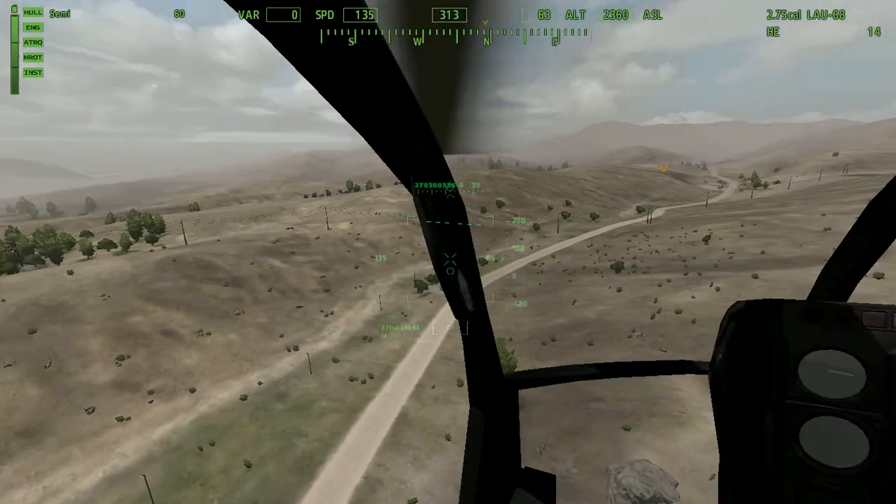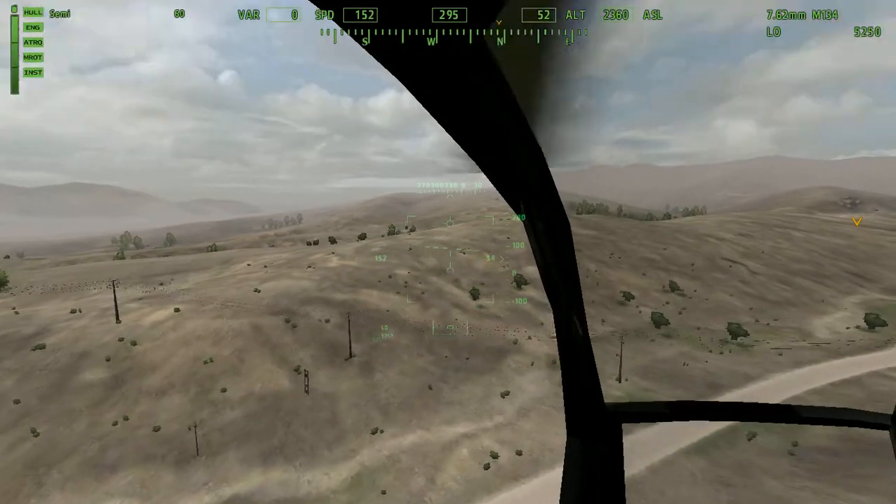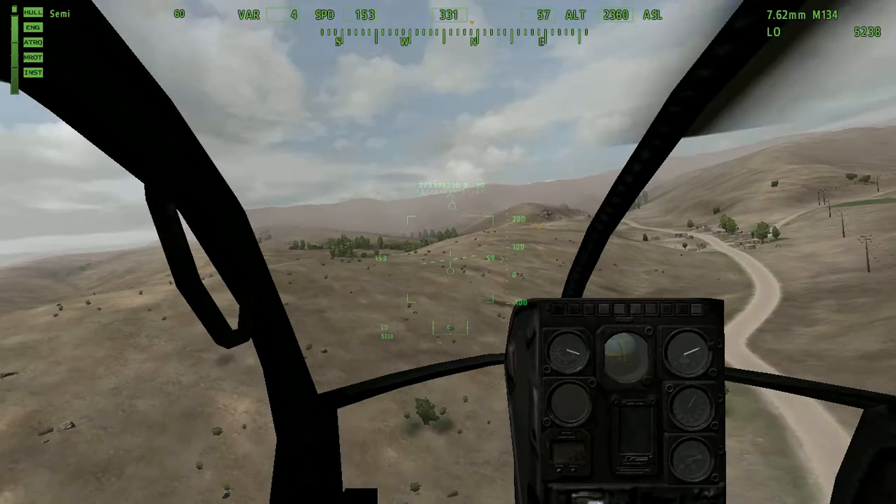Now, one thing I really like about it is it's not like all the other HUDs, where if you move it, the guns will actually for some reason go over there. If I fire, it'll go straight that way — it won't change, it just helps out.